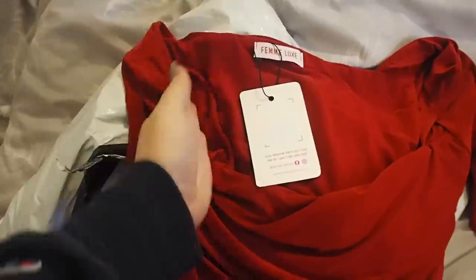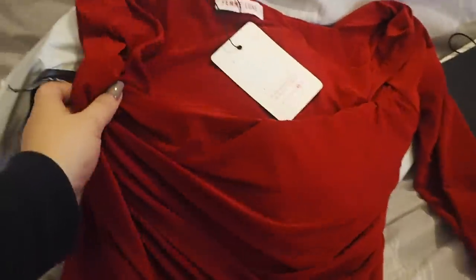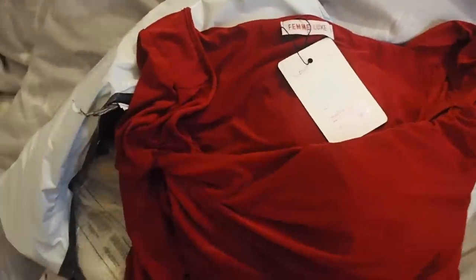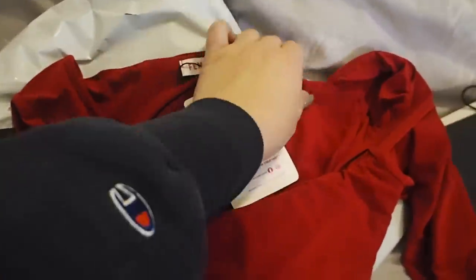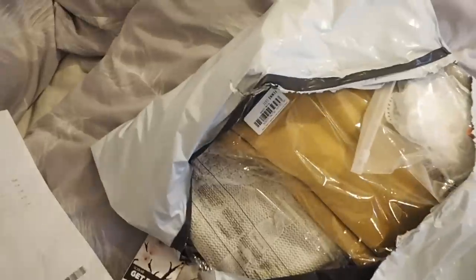I picked it out because I absolutely love that whole square neckline — I think it's really flattering across the chest. I'm very excited to wear this on a night out and it's also got that sort of ruching. I just think it's sexy, it makes me feel really confident. And I think it was literally £14.99.